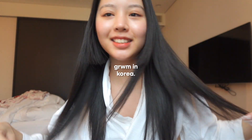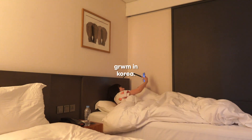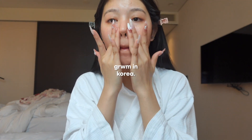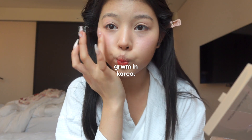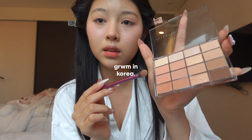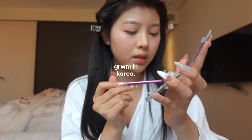This is my new haircut, so cute! This is the color I'm gonna go with — this pink, it's like coral pink, really nice.